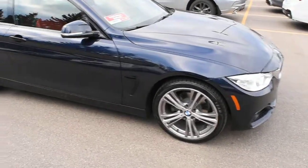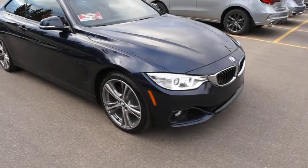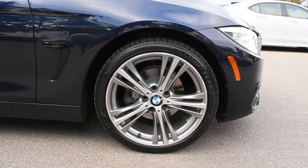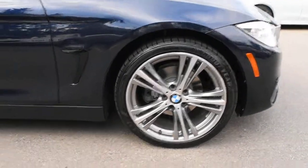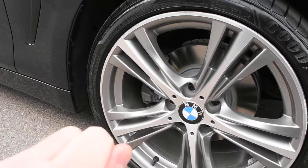With your Sportline package you do get Shadowline trim throughout with a more aggressive front valence. Also unique to the Sportline trim, you get upgraded 19-inch alloy wheels with brand new Goodyear all-season tires and brand new rotors. Speaking of rotors, with your braking system they are part of the M brakes.